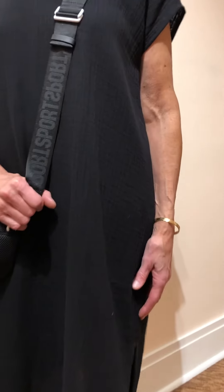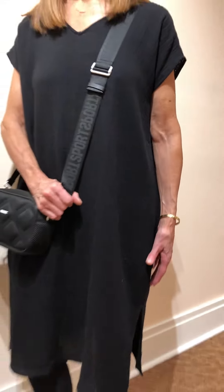I'm wearing Eileen Fisher Lofty Cotton Gauze. It's one of the best summer fabrics ever — so lightweight you feel like you're wearing nothing. I'm going to show it to you four different ways, and we're starting out with the most casual of my ways for my runaround day.